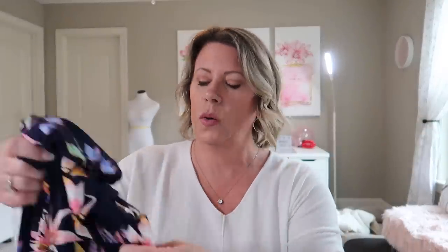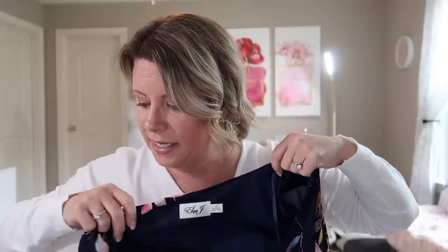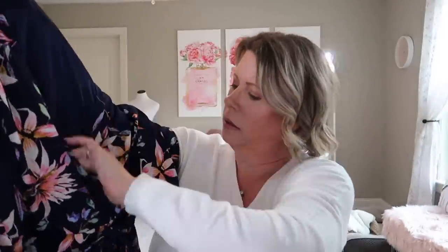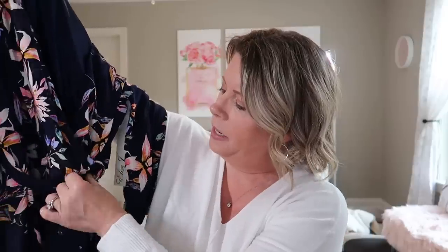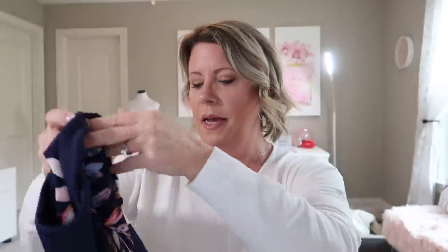This is a dress by Eliza J, size 12 petite, in navy, at $128. It's a fit and flare dress with elastic at the sleeves — they'll land below the elbow. I love the floral print. It has a belt; the top is a wrap style and the bottom is a true wrap skirt, though it appears to be sewn at the center. Very pretty colors — might be a little dressy for my current needs, but definitely worth a try-on.